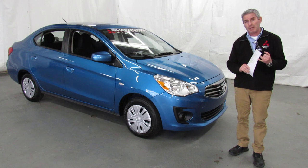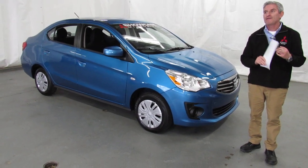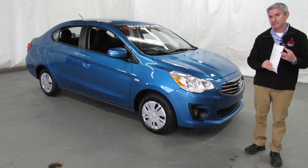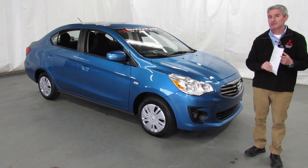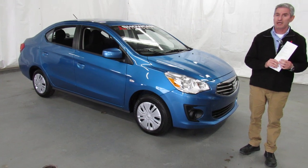And it has Mitsubishi's warranty. What does that mean to you? You get 10 years, 100,000 miles powertrain; 5 years, 60,000 miles bumper-to-bumper; 5 years, unlimited mileage roadside assistance; 8 years, 80,000 miles computer and catalytic converter; and 7 years, 100,000 miles anti-corrosion.